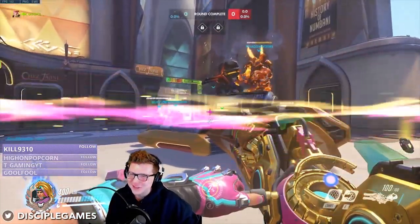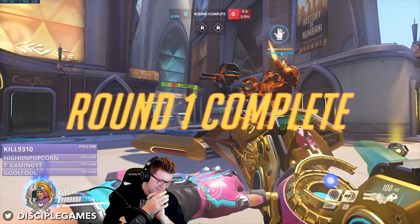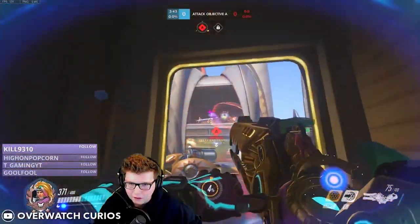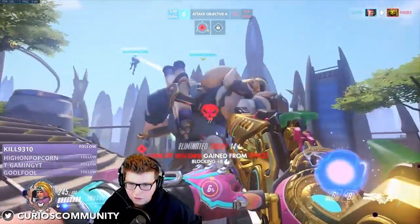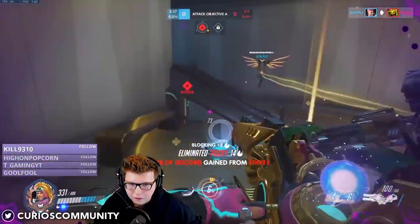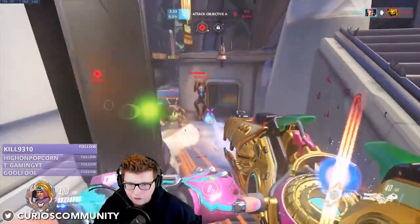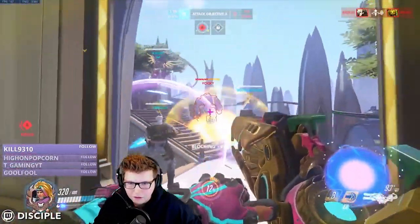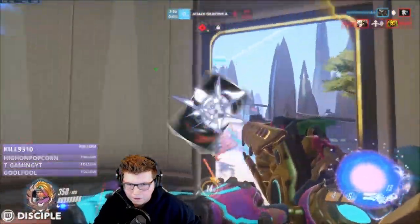So Soldier 76 used to have a self-heal, and when you look at the development timeline, it's very likely that this ability would then be transferred to Roadhog, who came after 76 in development. If the heal was more powerful than the current iteration of 76's healing field, then this self-heal definitely would have been a massive headache for the team to balance. Self-sustaining characters can be pretty highly problematic, because the damage-to-survivability balance can make for an extremely hard to handle mechanic.